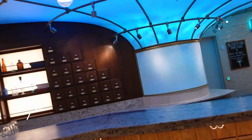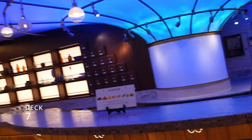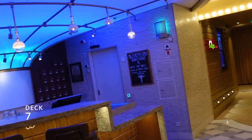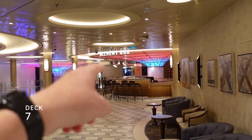On this ship, the Alchemy Bar was our worst bar experience. The wait times were long and the staff was not so friendly — unlike the Fortune Teller Bar.